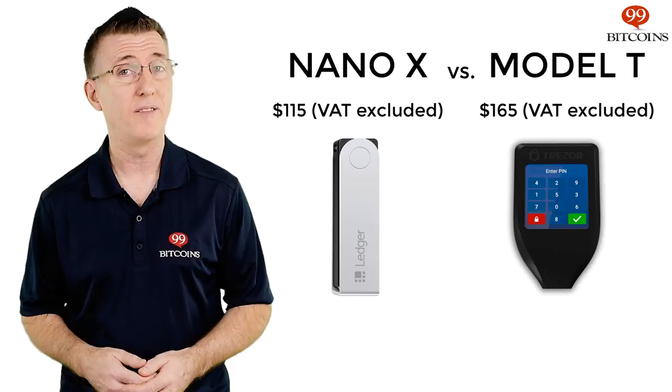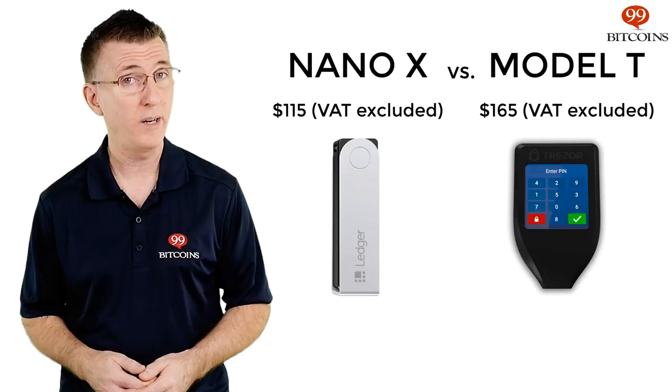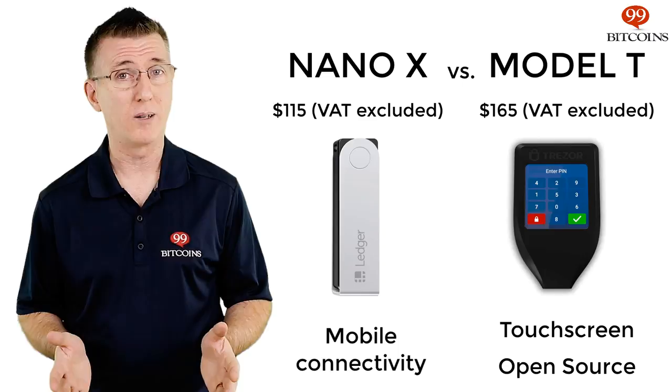The Nano-X comes in at $115 before any VAT tax your country might impose. While on the expensive end of hardware wallets, we consider it quite reasonable given its superior capabilities.